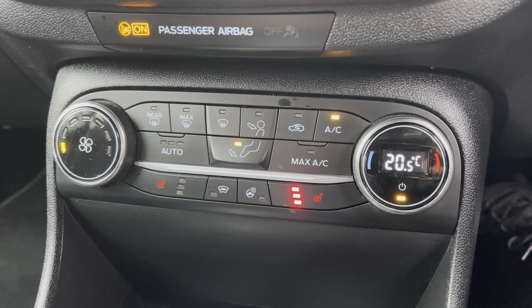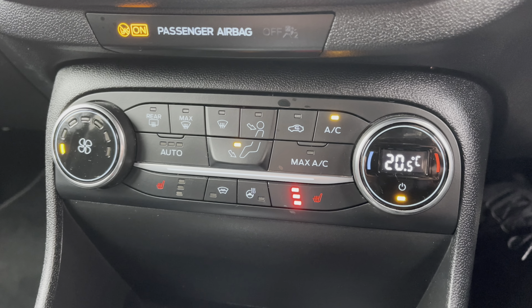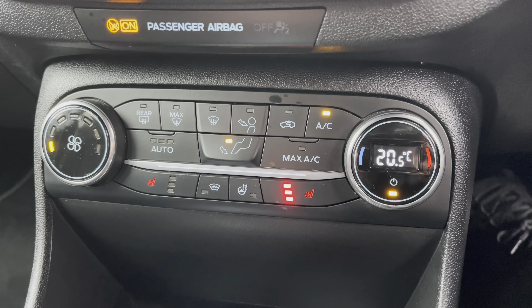You do also have climate control with air conditioning — a great feature for those hot summer days, as nobody wants to be driving around all hot and sweaty. Both the front seats and the steering wheel are heated, which is a superb feature for those cold and frosty mornings.